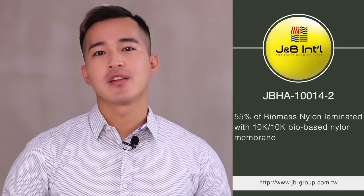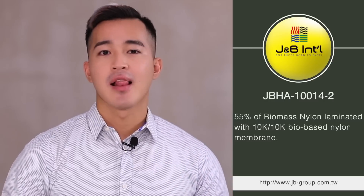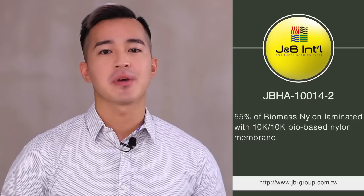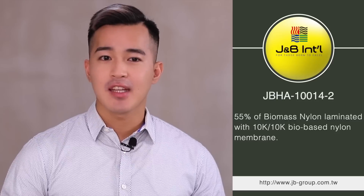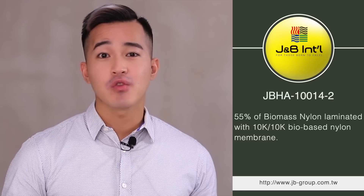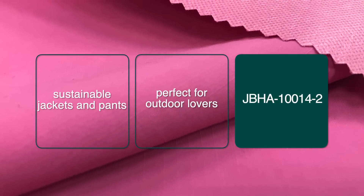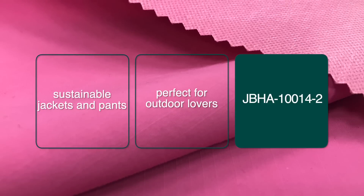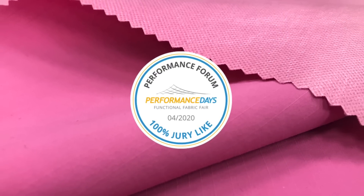GBHA-10014-2: this fabric contains 55% biomass nylon laminated with 10K/10K bio-based nylon membrane. It's also equipped with SuperDWR-8050, which means the water repellent function can last after 50 washes. This fabric is absolutely perfect for outdoor lovers who want not only durable but also sustainable jackets and pants. On top of that, this fabric has won 100% jury likes at Performance Days 2020.